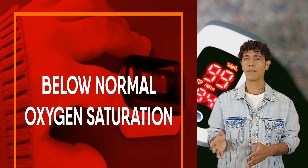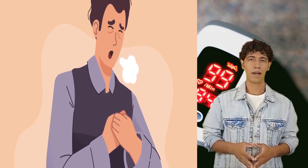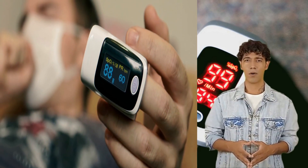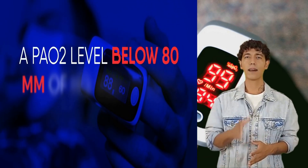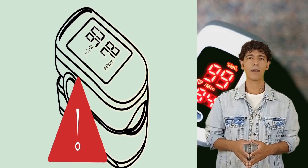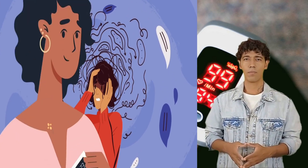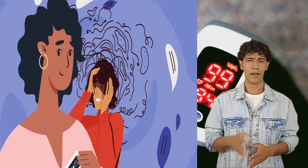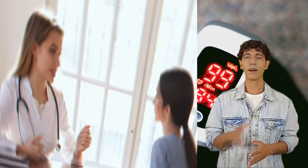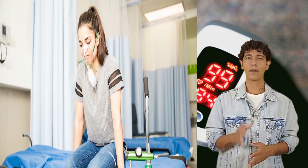Below normal oxygen saturation is called hypoxemia and may require immediate attention. It's often accompanied by difficulty in breathing and directly targets vital organs and body tissue. A PO2 level below 80 mmHg and a corresponding low SpO2 is categorized as hypoxemia. It's important to know the normally acceptable oxygen saturation for your own physique and health conditions — talk to your doctor to get a customized chart. The condition may require supplemental oxygen support connected to an oxygen cylinder, carried through a tube that goes through the nose.